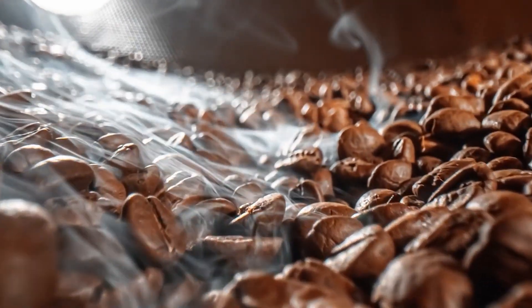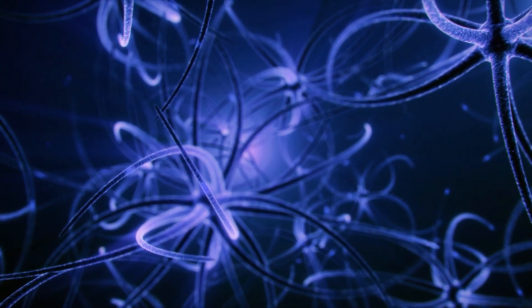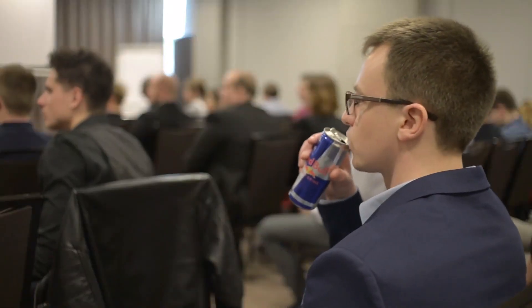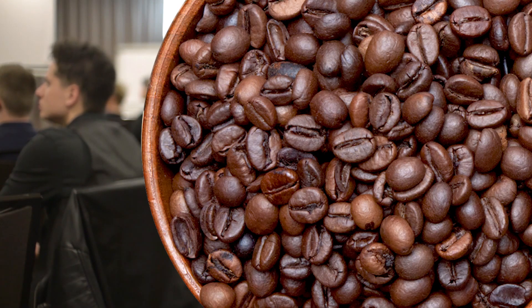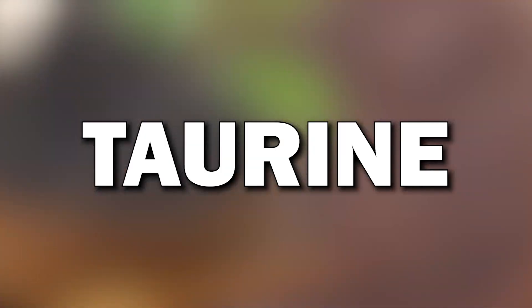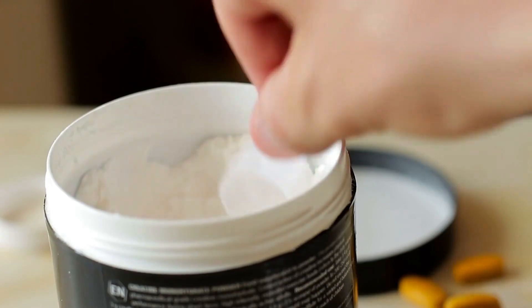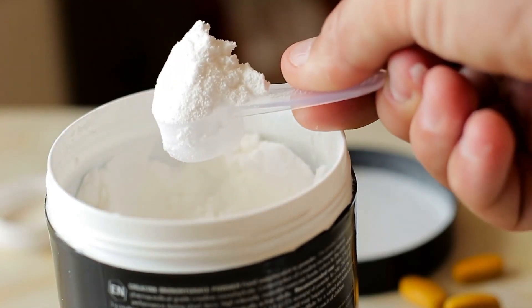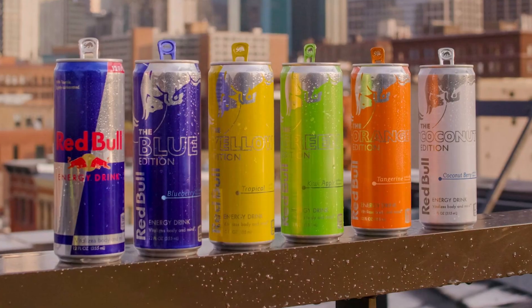Caffeine is one of the key active ingredients in Red Bull. It stimulates the central nervous system, promoting alertness and reducing fatigue. The caffeine in Red Bull is typically derived from natural sources, such as coffee beans or tea leaves. Taurine is an amino acid that is thought to have a synergistic effect with caffeine, believed to enhance its stimulant properties, and is found in small quantities in Red Bull.